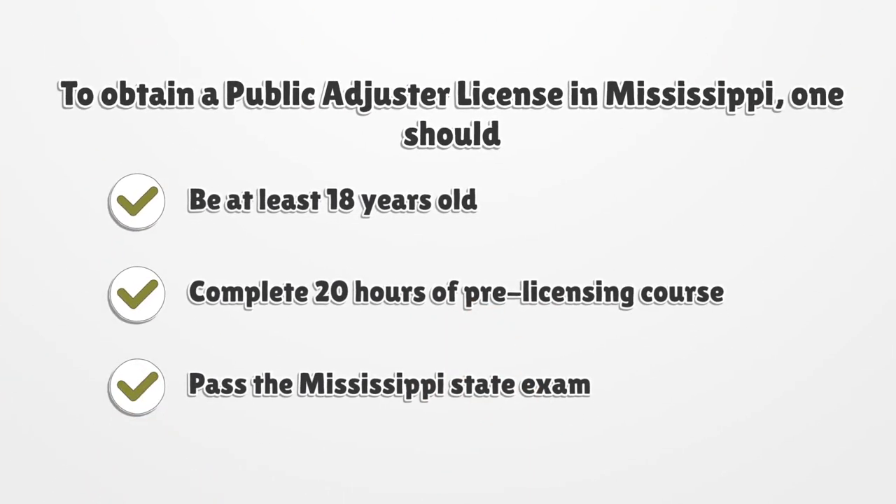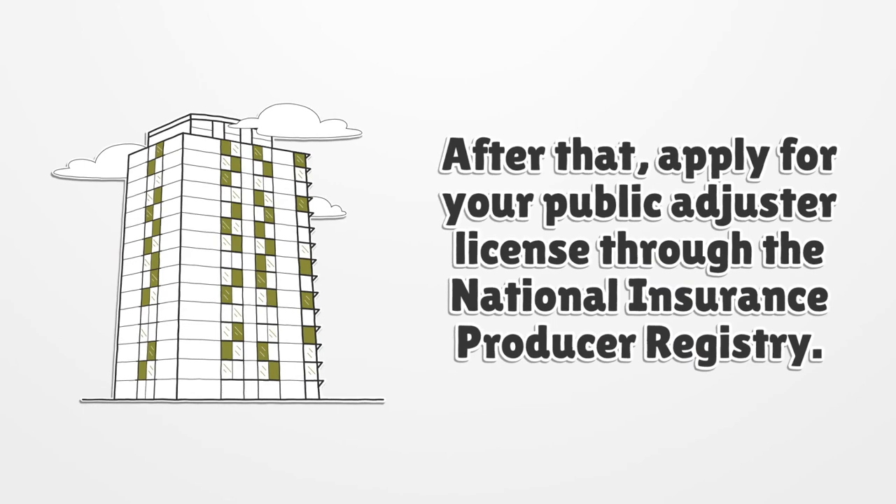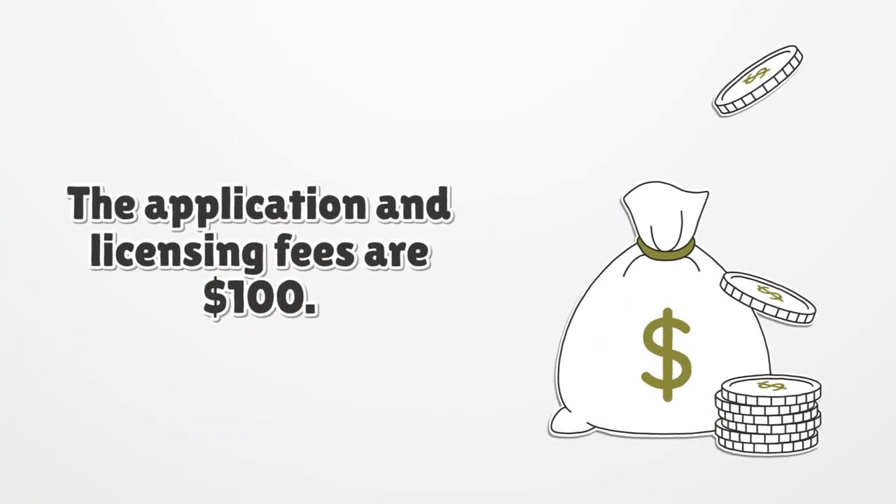To obtain a public adjuster license in Mississippi, one should be at least 18 years old, complete 20 hours of pre-licensing course, and pass the Mississippi state exam. After that, apply for your public adjuster license through the National Insurance Producer Registry. The application and licensing fees are $100.